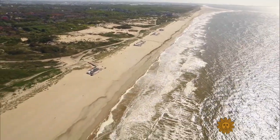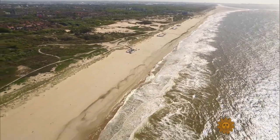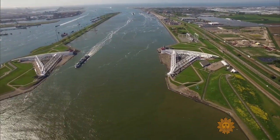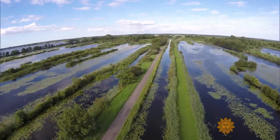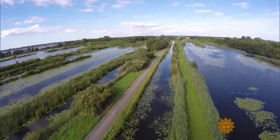Sea levels here are expected to rise more than three feet by the end of the century. This projection prompted the Dutch government — so used to walling water out at all costs — to rethink and let the water in instead. For the Dutch, this is a revolution. The idea that you're safer by lowering the dikes — this is extraordinary.